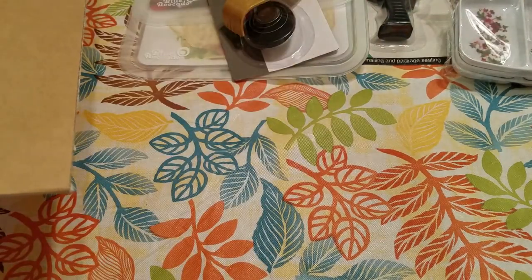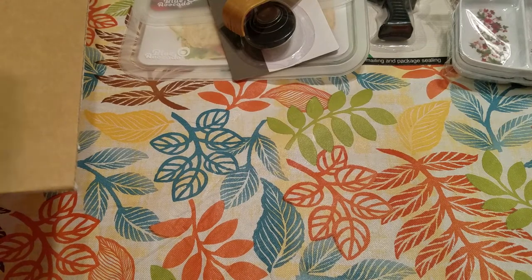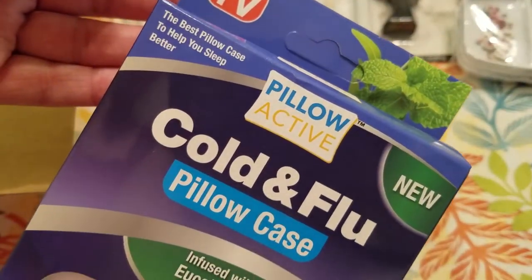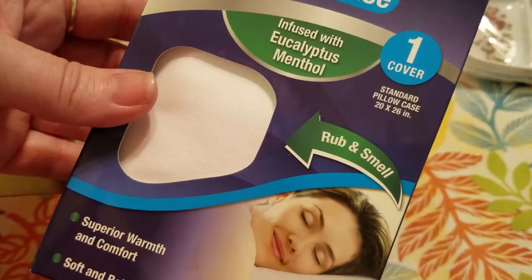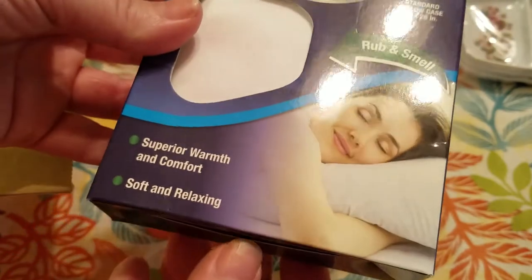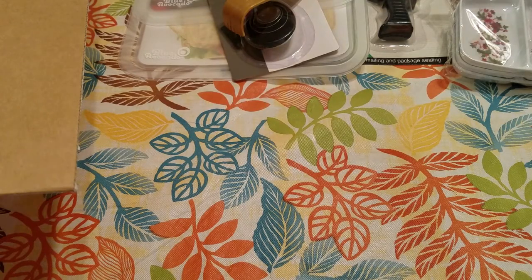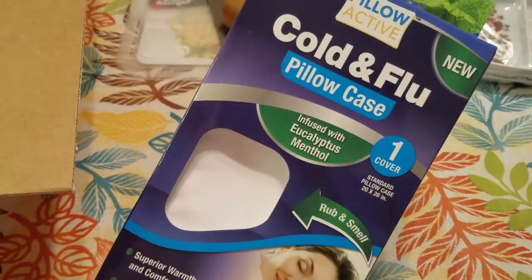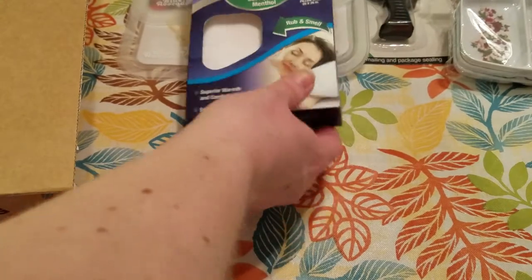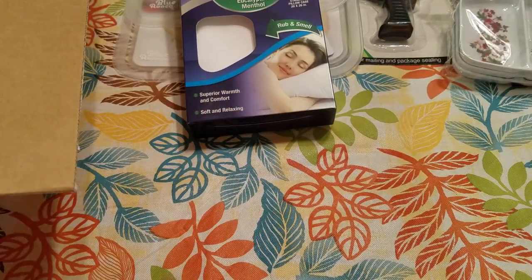The backscratcher was $1.25 — I was wrong on that. The metal soap holder was $1.00. And then I picked this up and thought it was pretty cool — it's an As Seen on TV product, a Pillow Active Cold and Flu pillowcase infused with eucalyptus and menthol. It includes one cover that fits a standard pillow. You can definitely smell the mint. That was $1.50 and retails for $6.98.